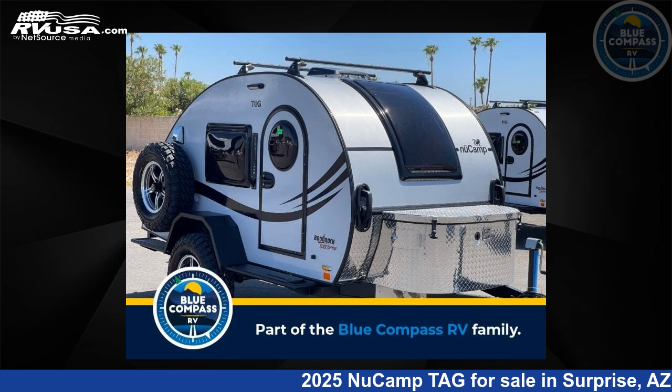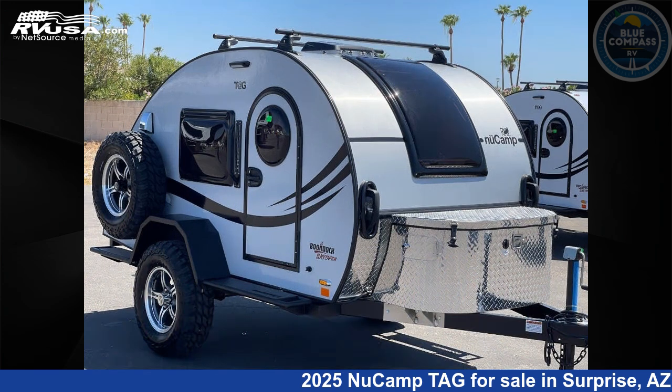This 2025 NuCamp TAG NuCamp T@G Boondock Black Canyon is a travel trailer RV. It is located in Surprise, Arizona 85378 and is offered for sale by Blue Compass RV Surprise.